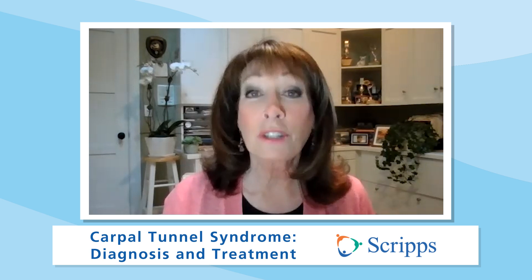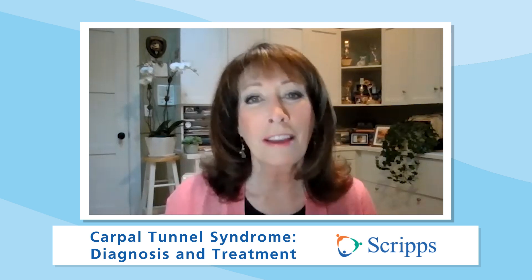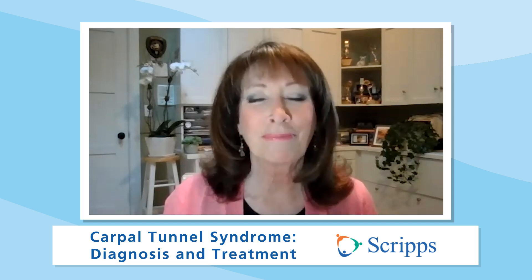Thanks so much, doctor. We appreciate you taking the time to be with us. Thank you, Susan. If you want more information on carpal tunnel syndrome, just click on the link or go to scripps.org/videos. Want more critical information about your health? Please subscribe to our Scripps Health YouTube channel and follow us on social media at Scripps Health. At Scripps, we're here for good. I'm Susan Taylor. Thanks for joining us.